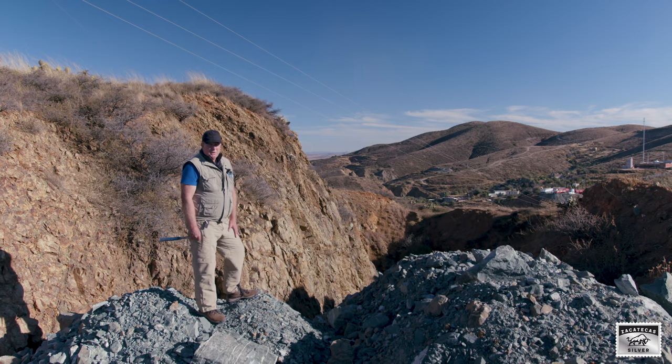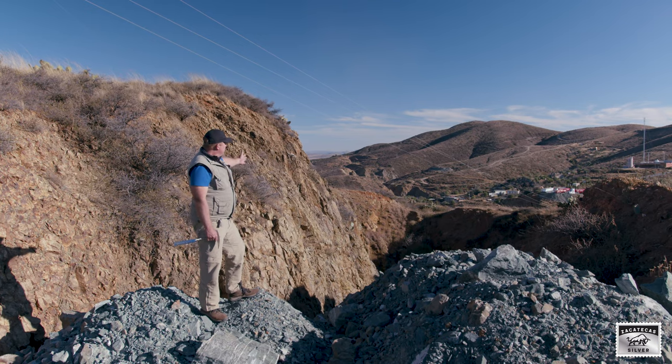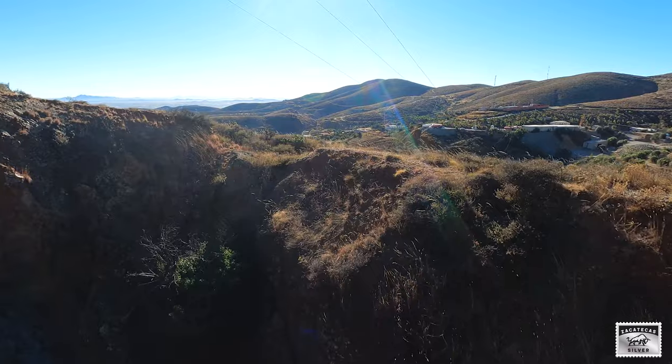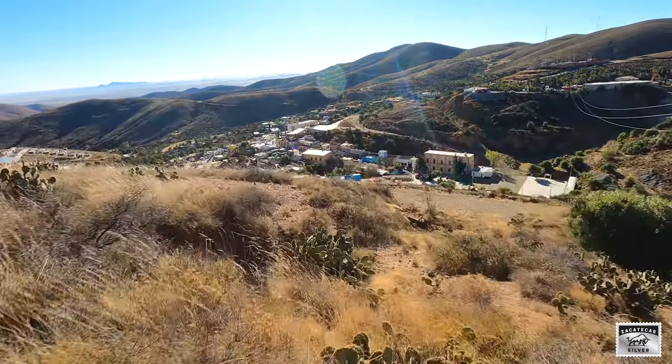This is Zacatecas, Mexico, one of the great silver districts of the world. We're looking here to the southeast along the Beta Grande. This part of the Zacatecas district produced over 200 million ounces of silver, and this trend goes for over three kilometres to the southeast.